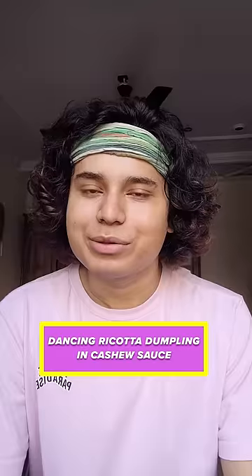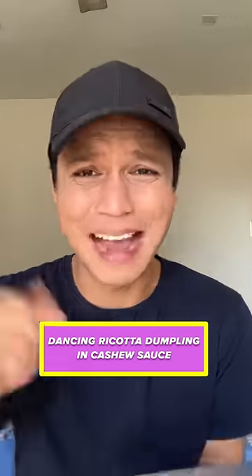Dancing ricotta dumplings in cashew sauce. Terra cotta sonata — ricotta kya hota hai? Ricotta sauce — to put out there. Paneer, malai paneer. I thought this was gonna be easy.